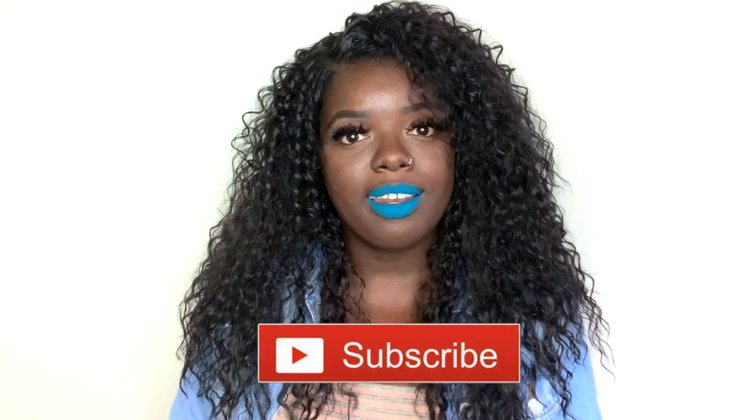Hey YouTube fam, it's your girl Gladys, aka Zatroy Hair, and welcome back to my channel. If you are new here, make sure you tap that subscribe button, hit the notification bell so that you don't miss any of my upcoming videos. And if you've been rocking with me for a minute, what's up, what's good.